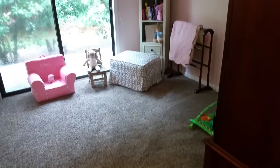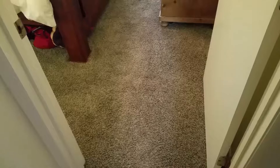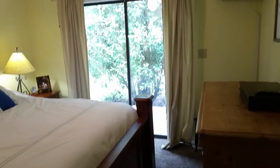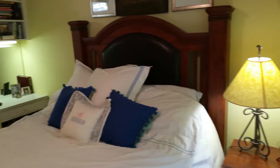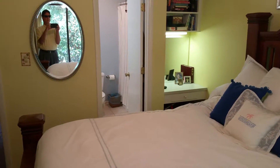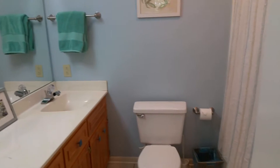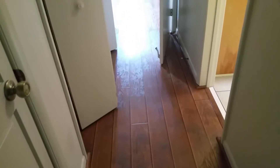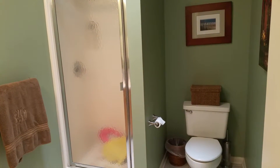Opposite the washer and dryer is another guest bedroom which has access to the outside. Coming from the second guest bed, there is a common shower and bath in the hallway, and right behind this are two pantry closets just off the kitchen.